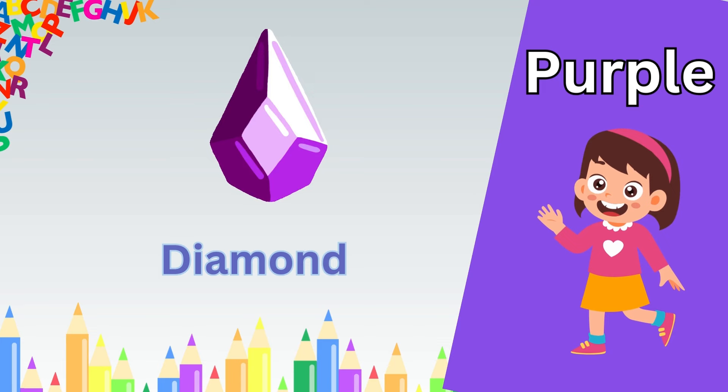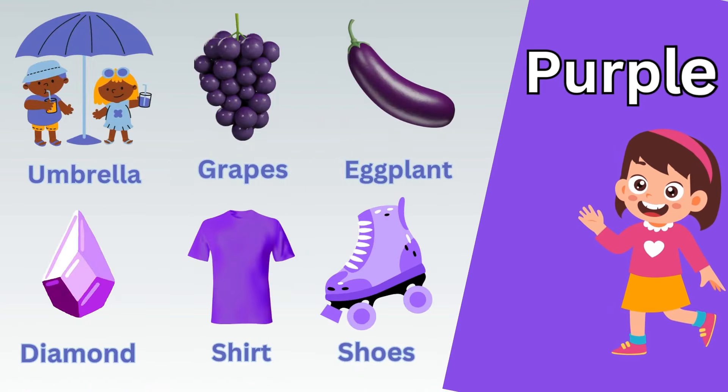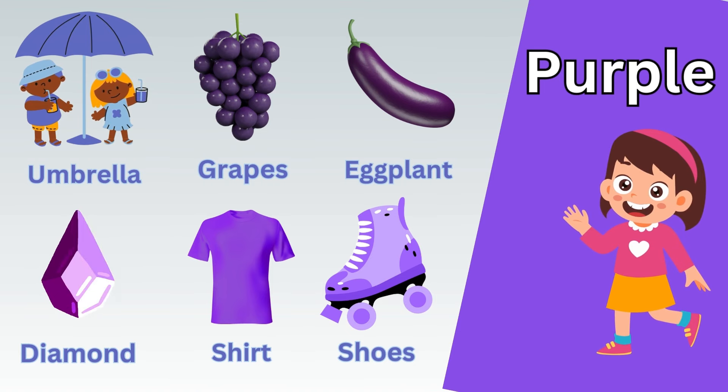Pink pig. Pink bag. Pink donut. Pink clock. Pink basket. Pink dress.